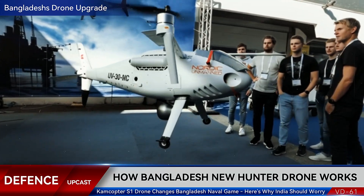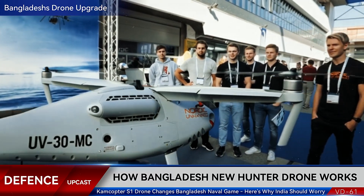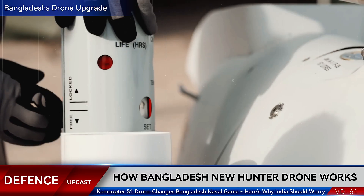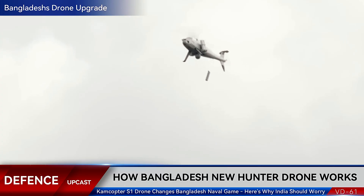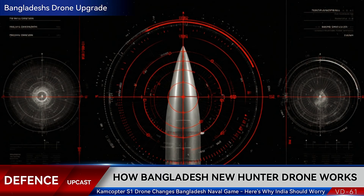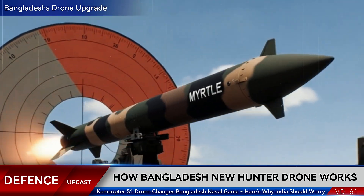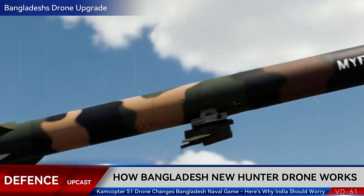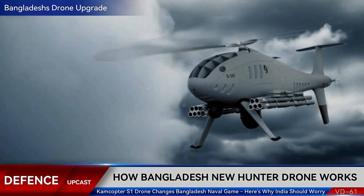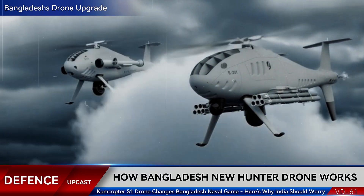This drone isn't just watching — it carries firepower: two Myrtle-class missiles, each with an 8-kilometer range. This fundamentally changes Bangladesh's coastal defense posture; it's offensive capability wrapped in a reconnaissance package. Military analysts say this drone also has limited anti-submarine capabilities. In a region where underwater threats are constant, this adds a completely new dimension to coastal protection.